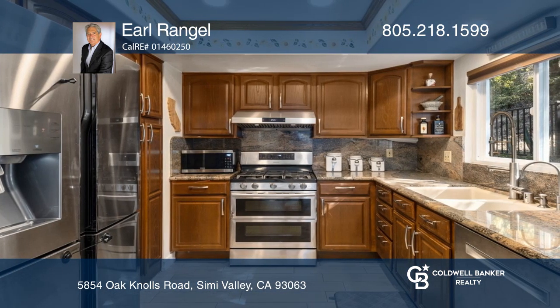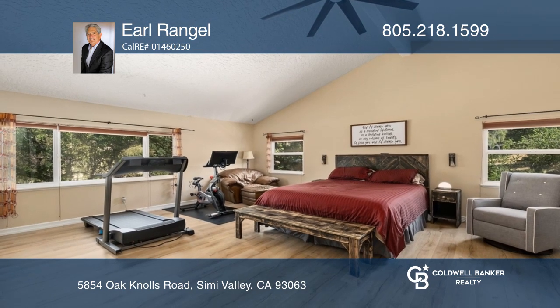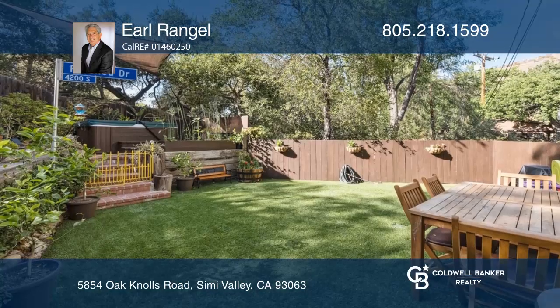An extended driveway has room for an RV. The huge lot has outdoor features such as a greenhouse, a chicken coop, and a spa.